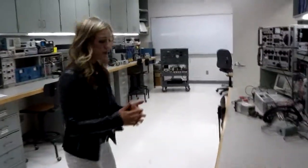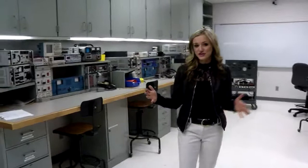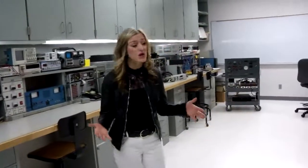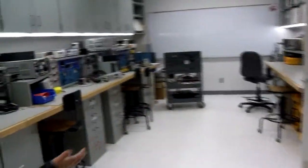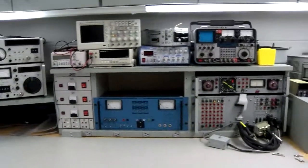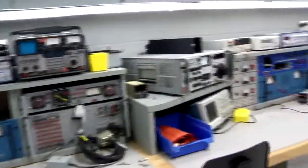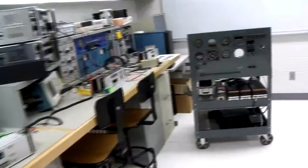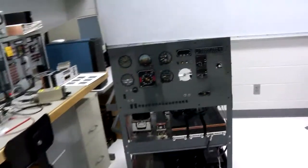In here we've got one of our aircraft electronics labs. We are the only school in the state that offers aircraft electronics as an associate's degree — one of the very few really in the Midwest. This is one of our more advanced avionics labs. In this program students are really going to be learning communications, navigation, and how to troubleshoot anything that goes with the electronics within aviation.